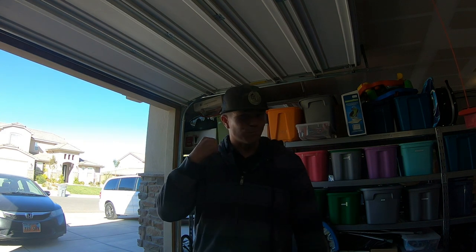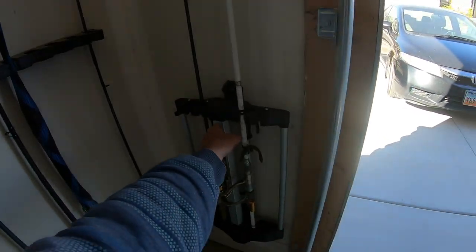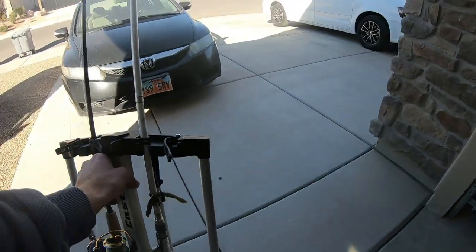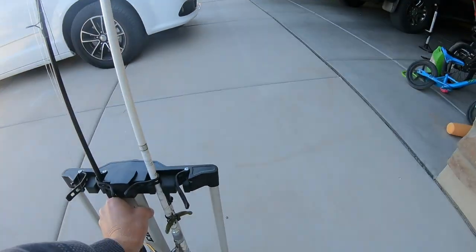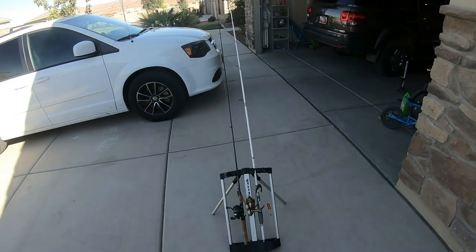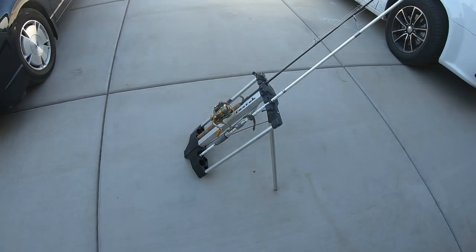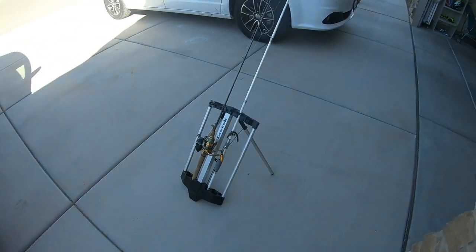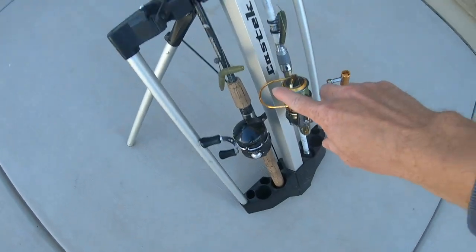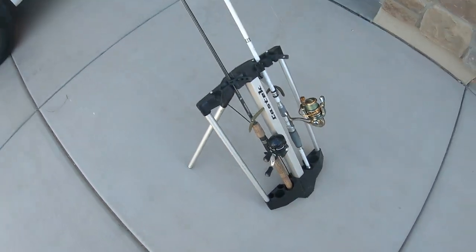First up, this bad boy — this is a Castek rod caddy. I'm gonna bring it out of my garage so you can take a look at it. As you can see, it hangs up in your garage and it stands up. This thing is dope. I got one of these from Castek and they're sending me an extra one, so I am going to give it away. It works great for spinning rods, it works great for kids gear, you can even put your bait casters on there.